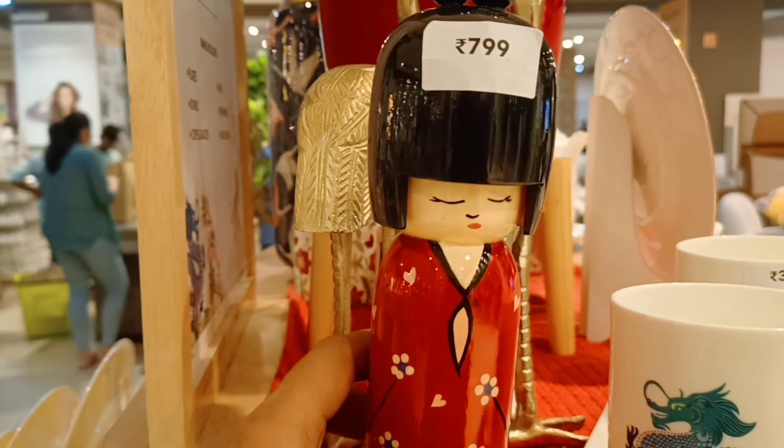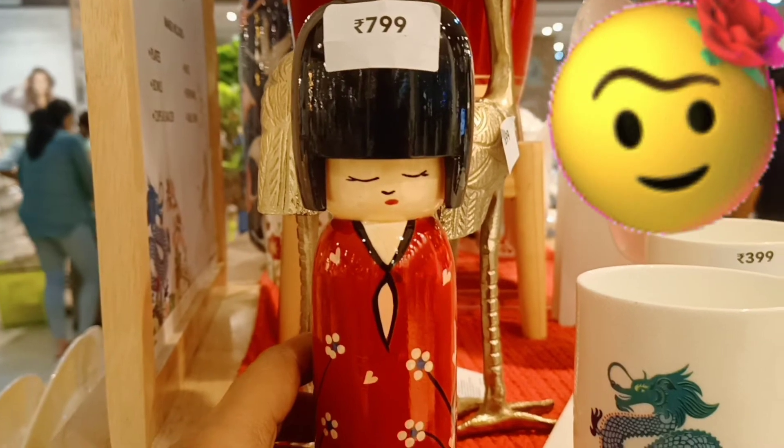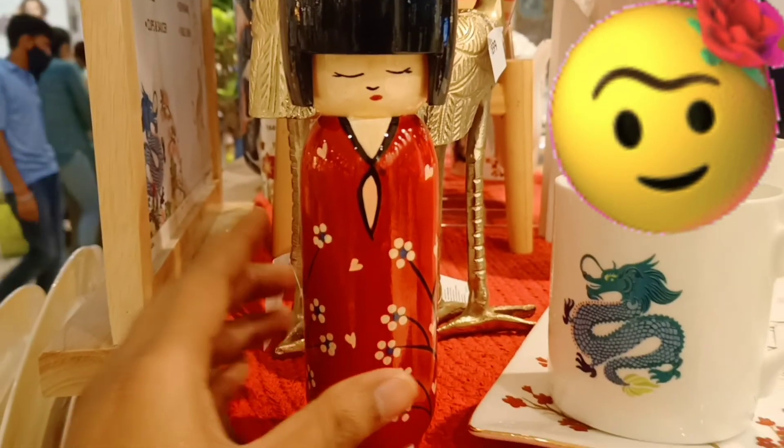It is a dragon cup at $3.99 each cup. If you want to purchase it, you can definitely purchase it.